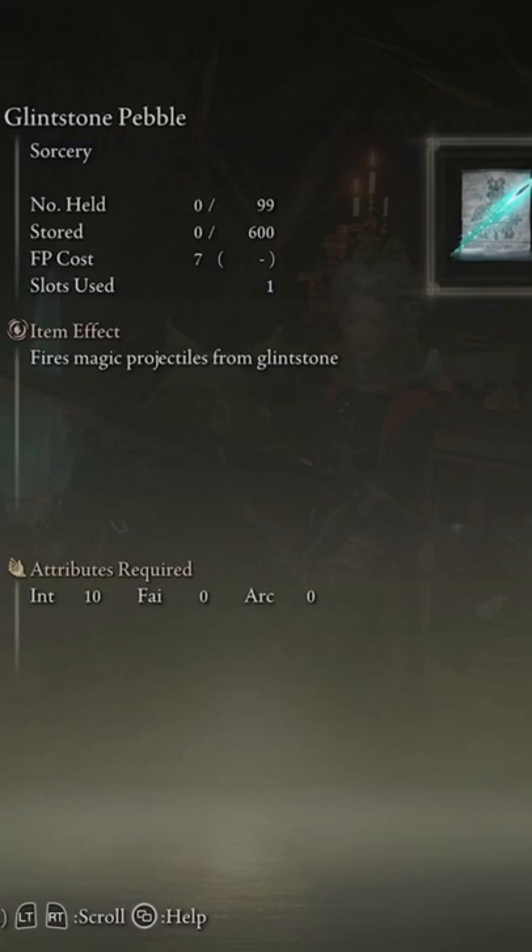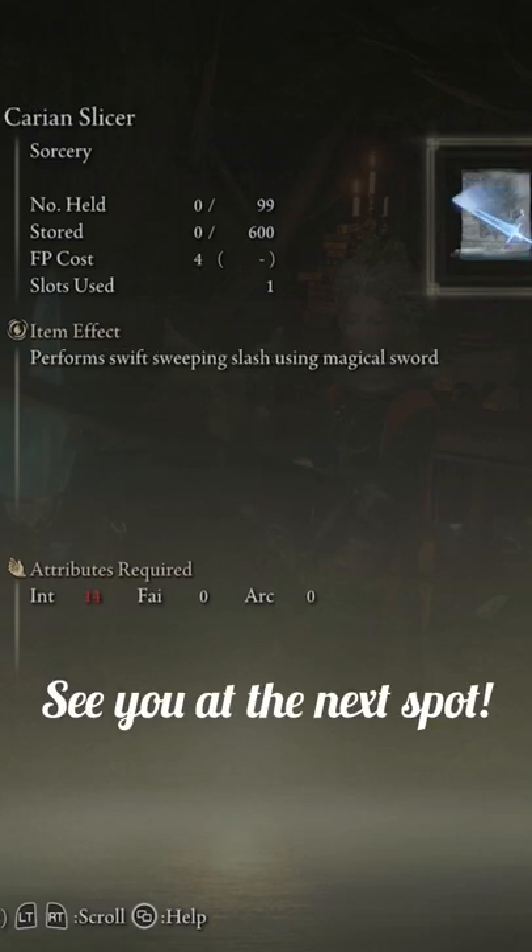After that, open up the door in the back and you get to talk to her. You can buy a bunch of different spells that you see here that I'm going through from her. You can also have her read scrolls, that way you can buy more spells. I'll catch you guys at the next spot.